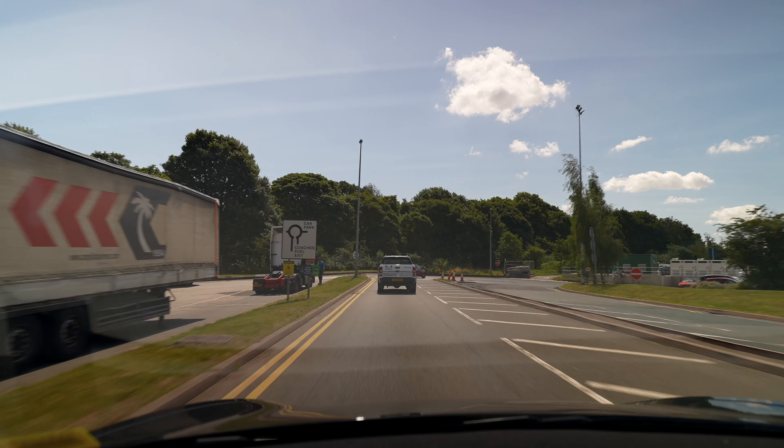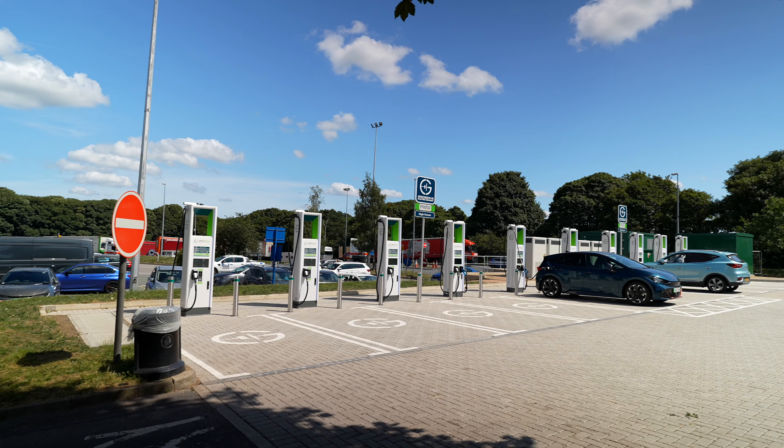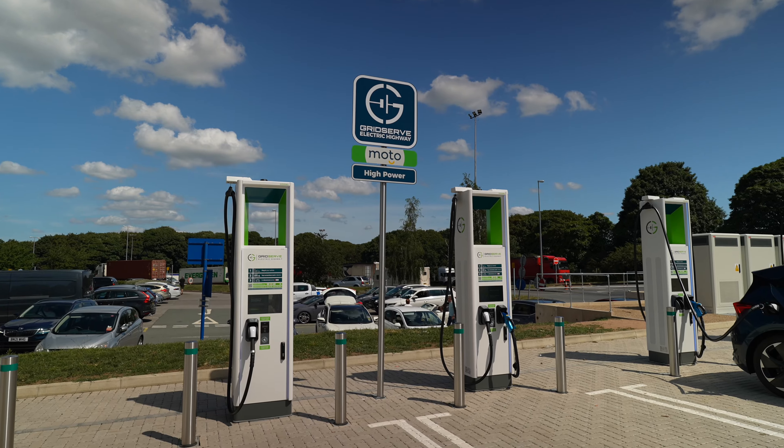A quick stop at Lyve Services — look at this, they've got this huge EV area up here now. We don't actually need a charge but this is quite impressive.